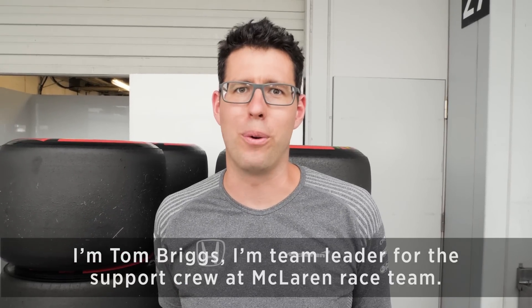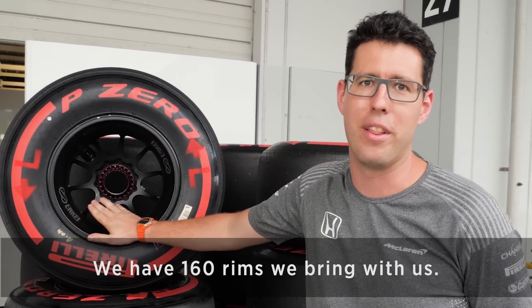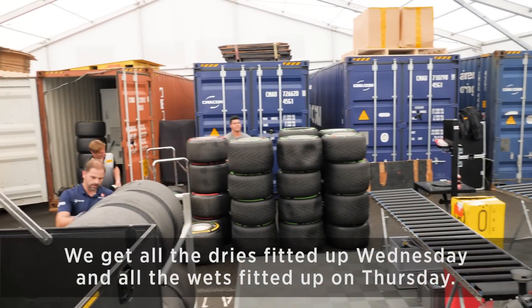I'm Tom Briggs, team leader for the support crew at McLaren Race Team. Tyres here start off their life as a bare rim. We have 160 rims we bring with us. They are then taken to Pirelli on Tuesday night. We get all the drys fitted up Wednesday and all the wets fitted up on Thursday.